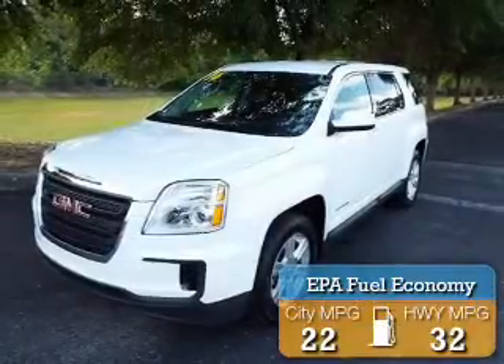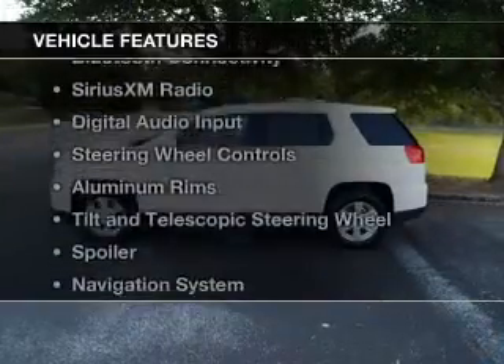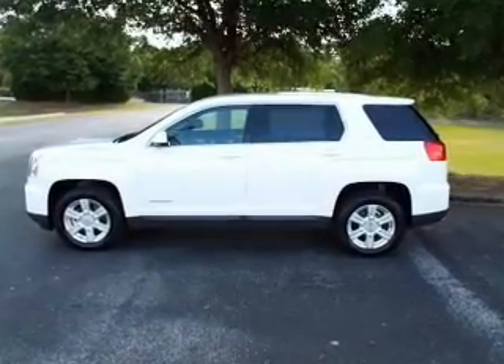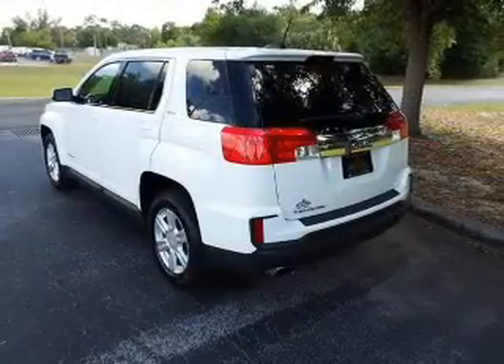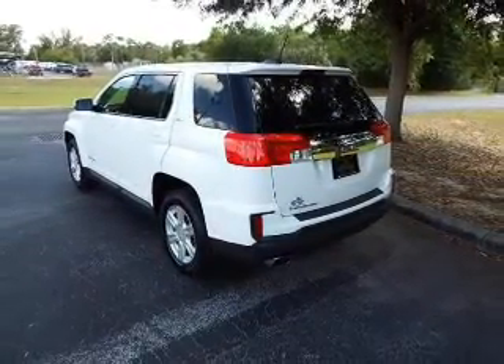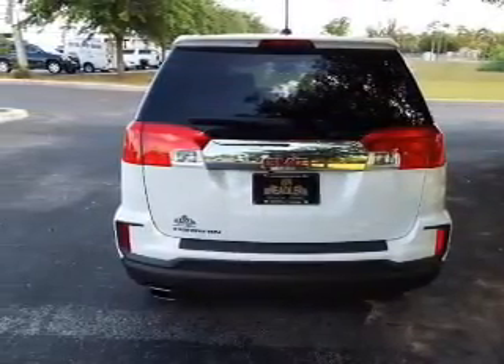Great fuel efficiency saves you money by requiring fewer trips to the gas station. The features include internet connectivity, Bluetooth connectivity, Sirius XM satellite radio, digital audio input, steering wheel controls, aluminum rims, a tilt and telescopic steering wheel, a spoiler, and a navigation system.